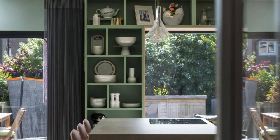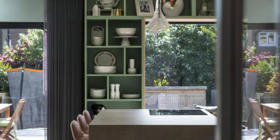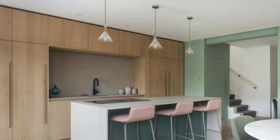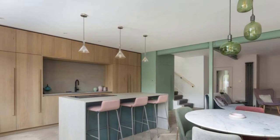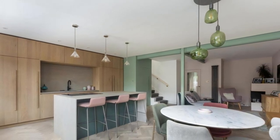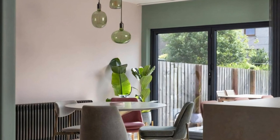Intriguingly, the kitchen units were treated as pieces of fine furniture, concealing appliances behind full-height oak doors, with the sink nestled within a central alcove. Further enhancing the aesthetics, full-height shelving framed an oak-lined window seat, offering both a functional space and an opportunity to display the client's cherished personal items.